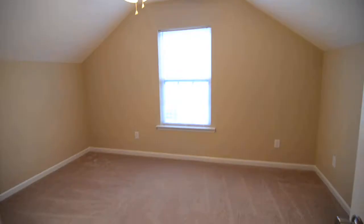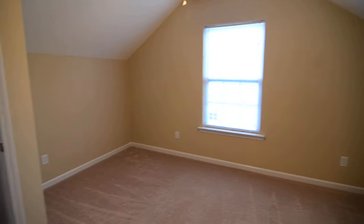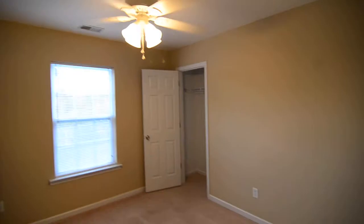Here's the first of four bedrooms. You can see it kind of follows the ceiling line. All four bedrooms have ceiling fans and there's a small closet. Right next door is bedroom number two, and you can see the closet.